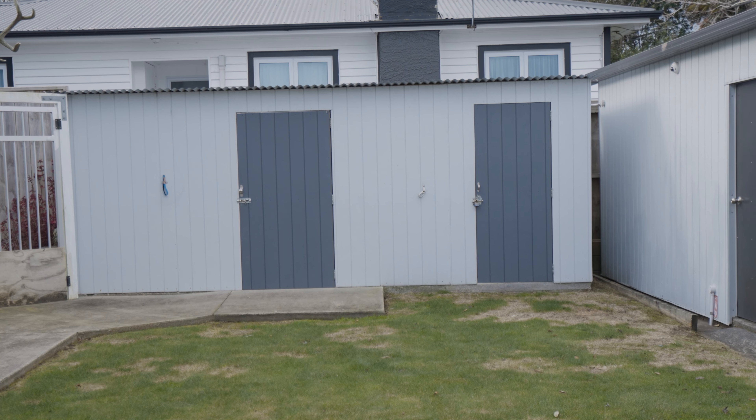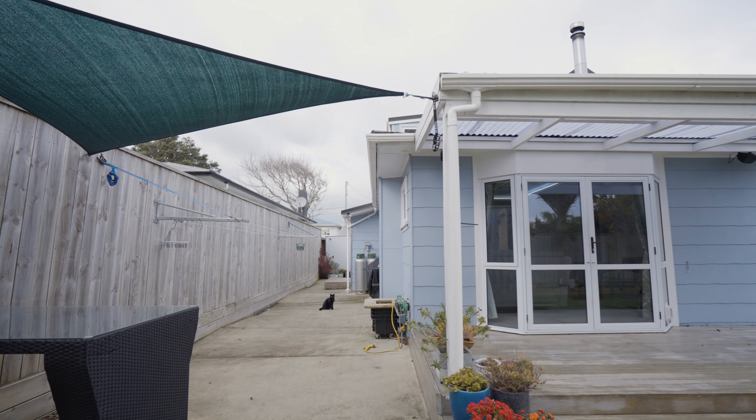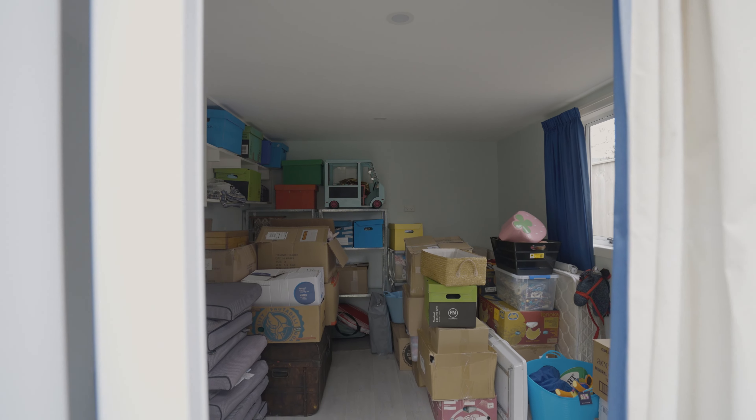Built alongside the garage is all the gardening and woodshed requirements a family needs. Out the back, a sleep-out has been built with close access to the house — a perfect area as an office, work from home, or further bedroom.